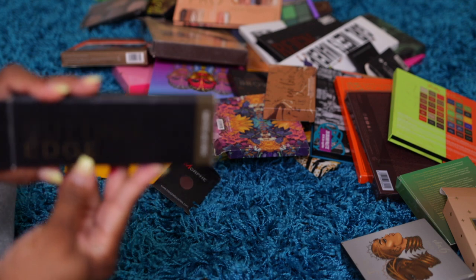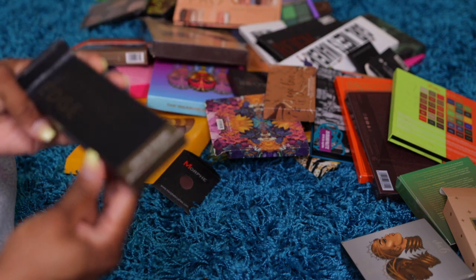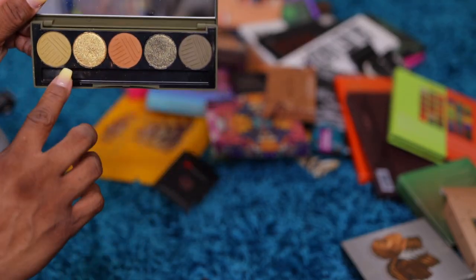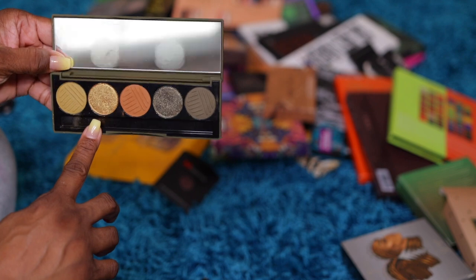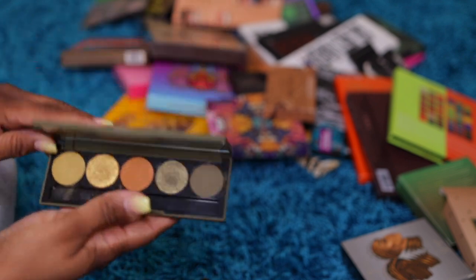My Dose of Color — I was looking for this! The Dose of Color Cutting Edge palette. I was looking for this like a month ago and could not find it, because I was looking for this shade right here — it's kind of like a gold green. I wanted to do a look that day with a gold green shade and could not find this palette for anything. So now I found it.